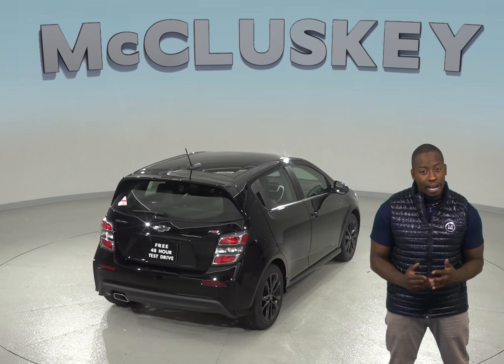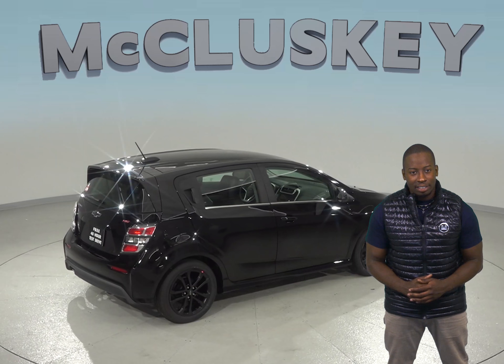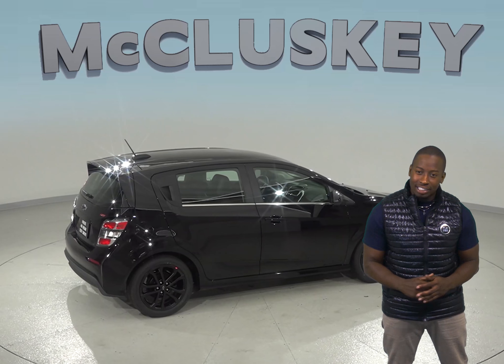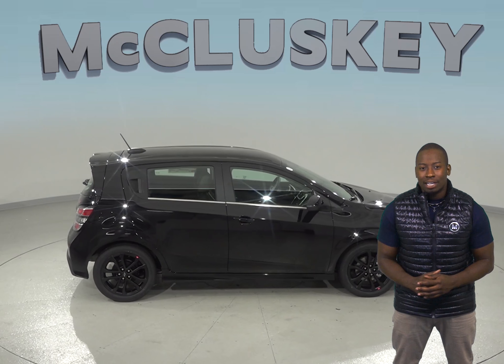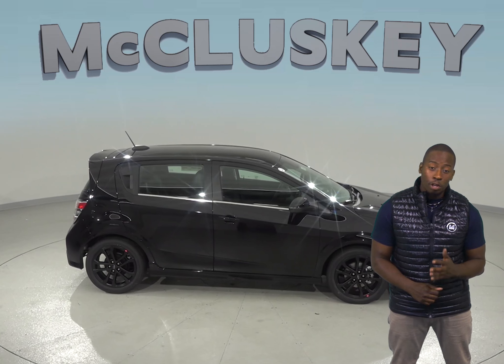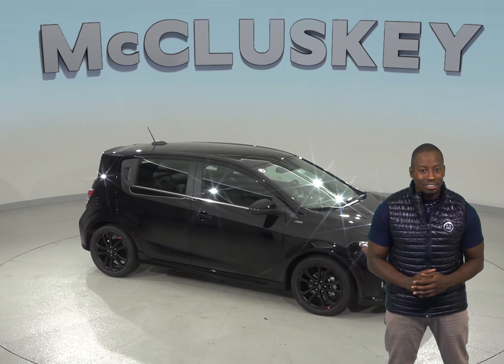There is more passenger and cargo room in the 2019 Chevrolet Sonic than the 2019 Ford Fiesta. See why the Chevrolet Sonic is the one for you with our free 48 hour test drive. When you buy the 2019 Chevrolet Sonic, we will cover it with our free lifetime mechanical warranty for as many years and as many miles as you own it.